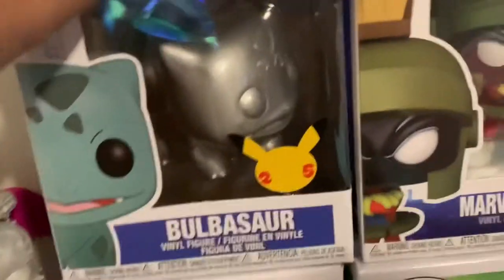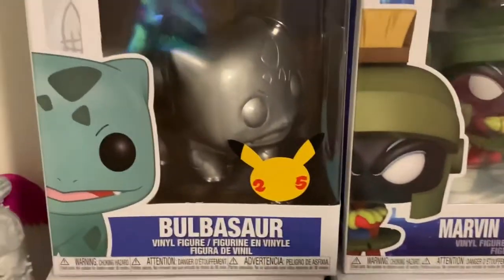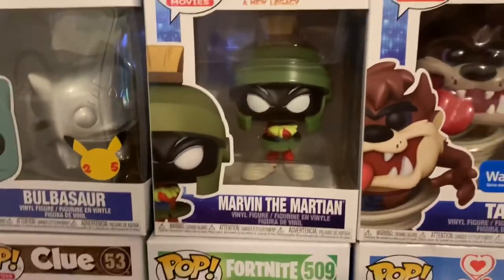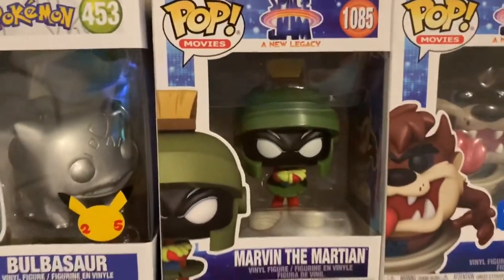Today I got these two: this Marvin the Martian from GameStop and this Bulbasaur from a comic shop. The Bulbasaur is silver — it's just a really sick pop. And Marvin the Martian is a cool pop too, I like it. My dad helped me out and gave me an extra four dollars to buy it — shout out to him.